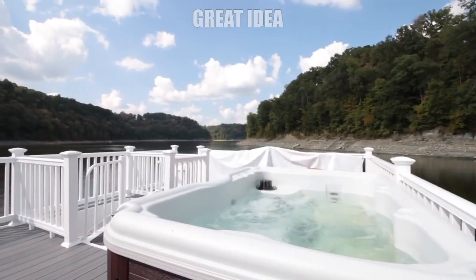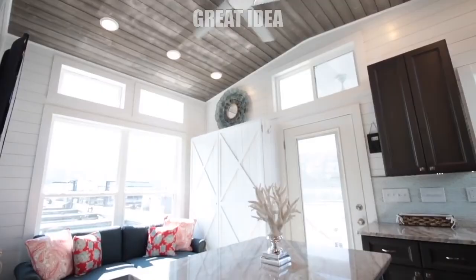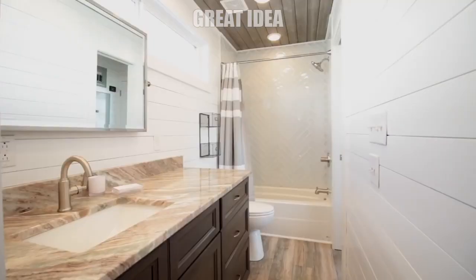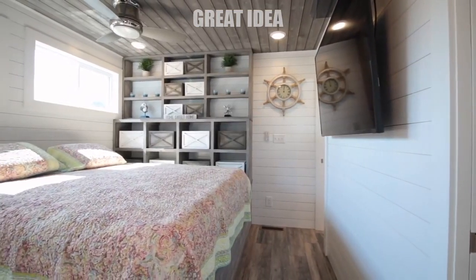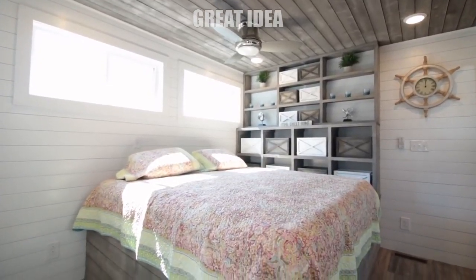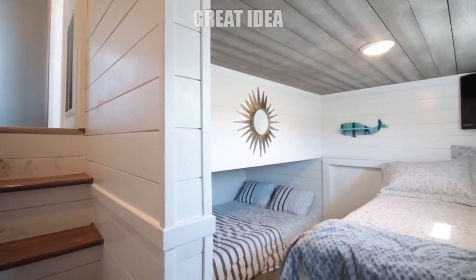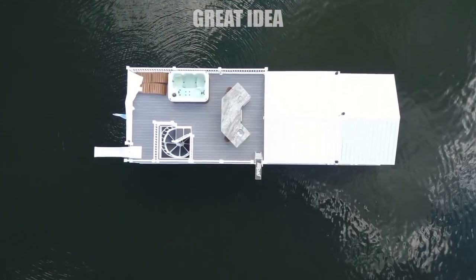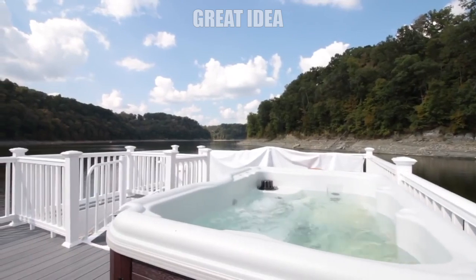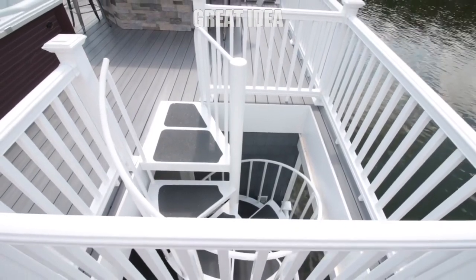The deck is equipped with a hot tub from where you can enjoy the views, but also relax on a colder day. Indoors, you are going to find a living area and two sleeping areas, a fully-equipped kitchen, and a bathroom, so the space is perfect for a couple. The boat house is 16 feet wide and 52 feet long. It also has an amazing roof deck for sunbathing or reading, and a porch accessible through a spiral staircase.